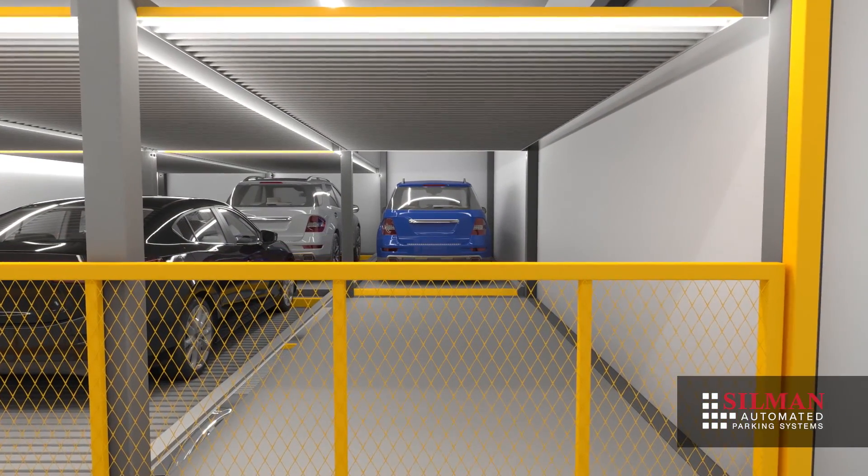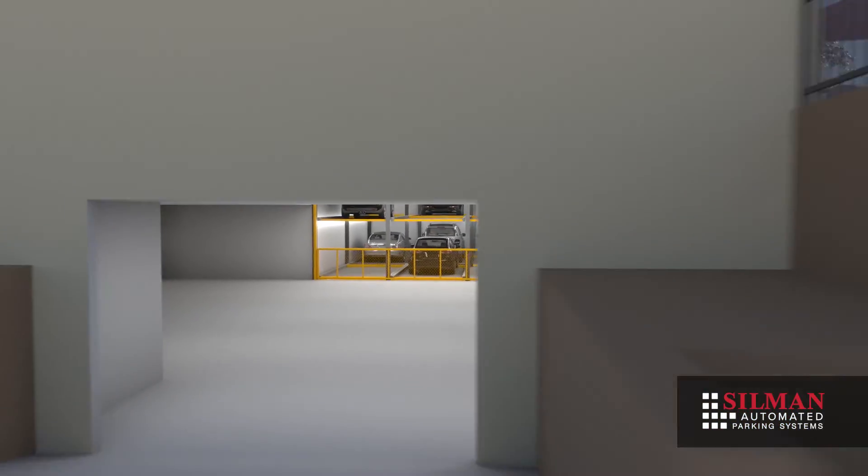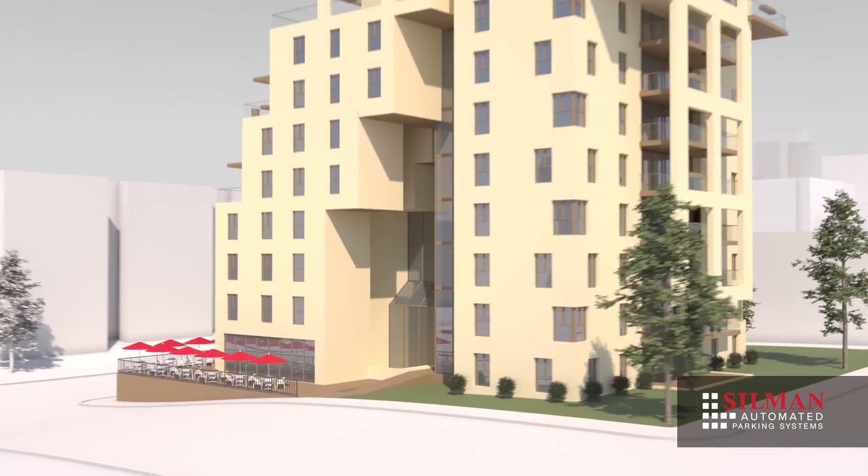The modular design of Silman's puzzle system delivers a cost-effective, easily customizable mechanical parking solution, and as we have seen, provides a convenient driver experience.